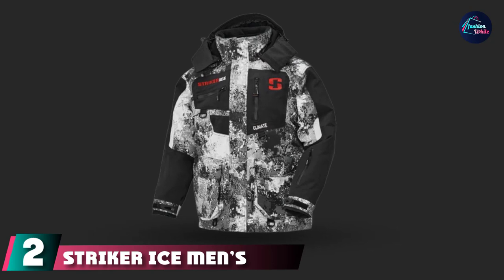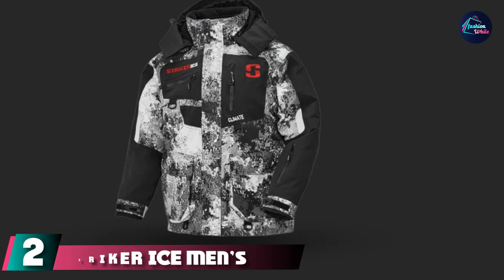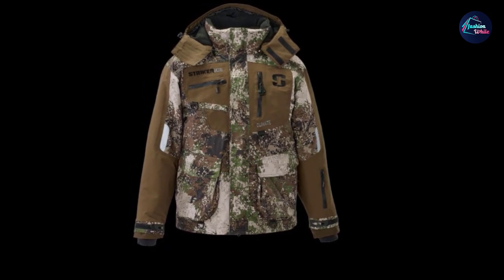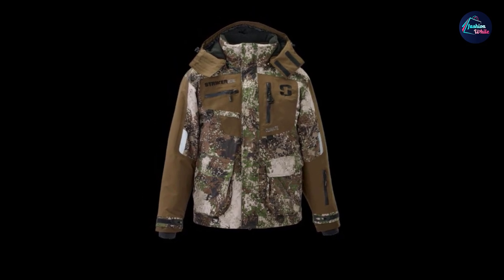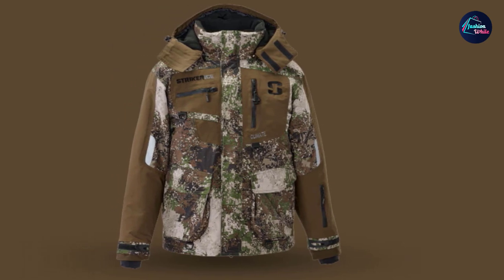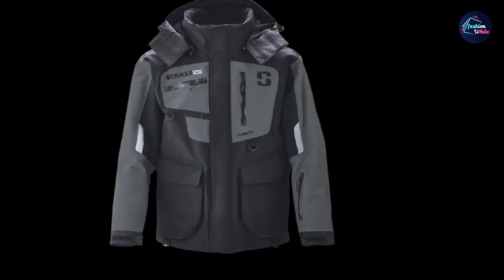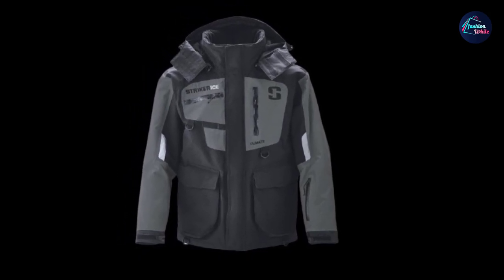Moving on to number 2, the Stryker Ice Men's Fishing Waterproof Cold Weather Climate Jacket. Stryker makes some of the best winter coats and ice fishing attire, and this jacket lives true to the company's reputation. It is one of the toughest and warmest jackets out there, packed with several safety features. The company gives the jacket a 9-10 warmth rating. It features a seam-sealed 320-denier nylon tussah shell that provides excellent waterproofing, windproofing, and breathability.